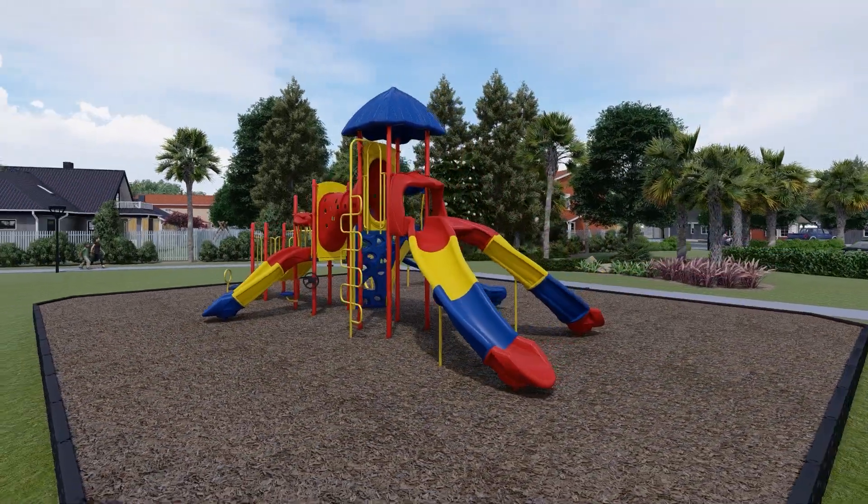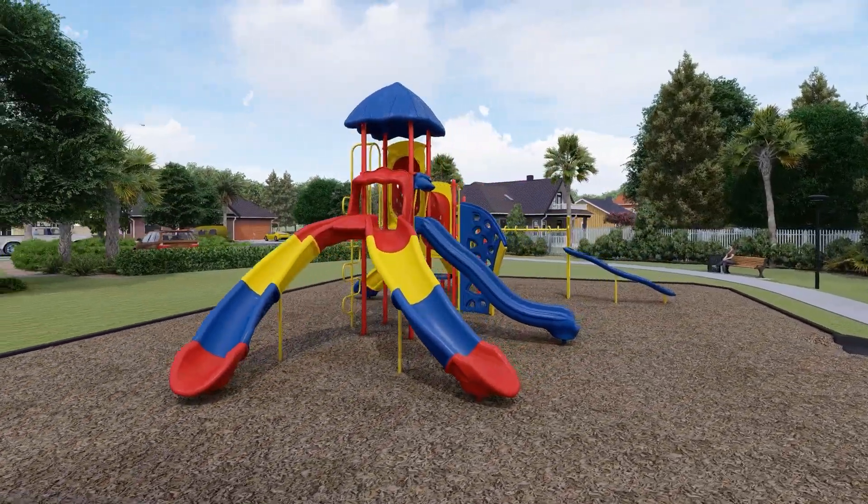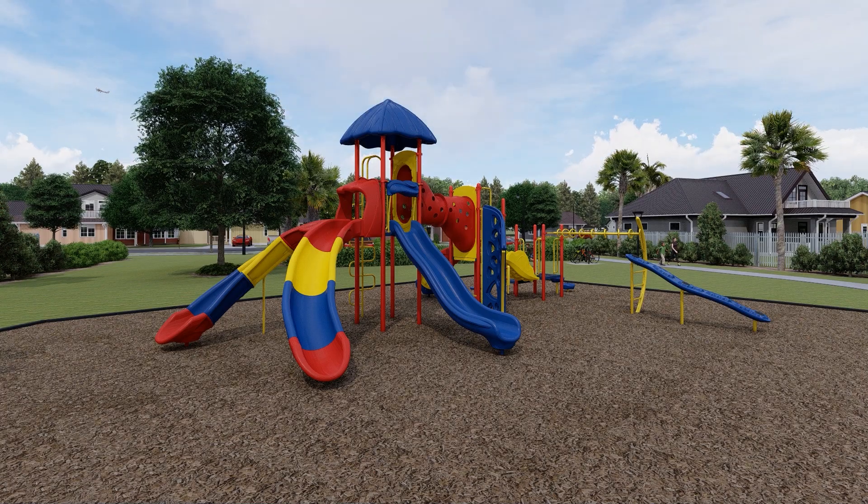The Titan Tower Play Structure has over a dozen playground equipment components to choose from, ranging from climbing activities, to slides, to sensory and dramatic play events.